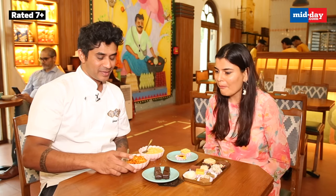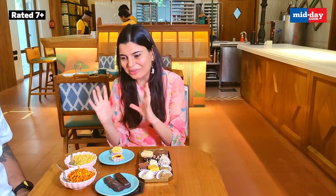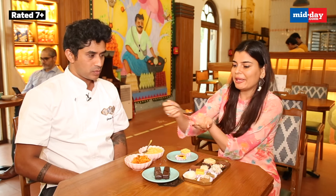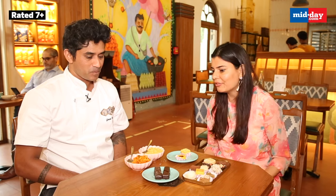And here we have a peri-peri poha chivda. We got inspired by the Navratri salad chivda which is slightly sweeter, so we thought we'd add some spice to it — we added a peri-peri spice and made this. I found this very spicy and I'm excited to know how spicy it is. Wow, so flavorful, so Indian, so amazing.